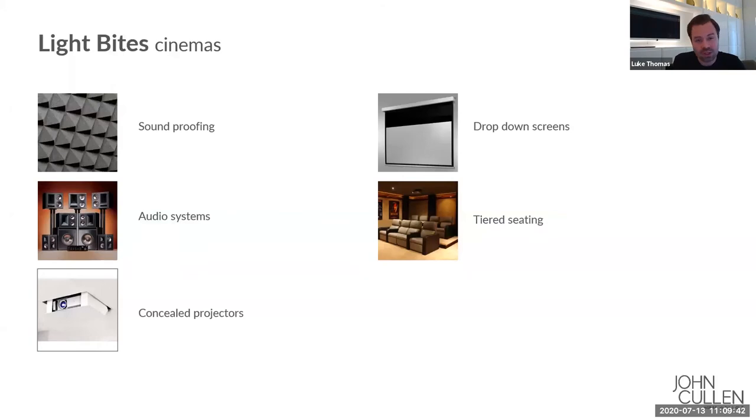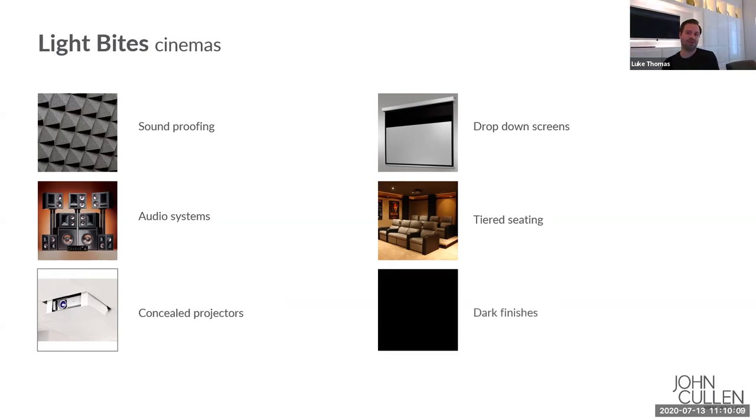The fixed screen on the wall can be a challenge because when the cinema is not in use and nothing's being projected onto it, it's just a big rectangular white surface — not particularly interesting to look at. You may also have tiered seating in some circumstances, so that people at the back can see the screen properly. That's a good opportunity to incorporate lighting and it's also important from a safety point of view, since cinema rooms are quite dark and a little lighting to any change in floor level is a sensible idea. A lot of the finishes used will be dark ones to reduce reflection from the screen, which means anything we're lighting tends to be reduced in its impact.